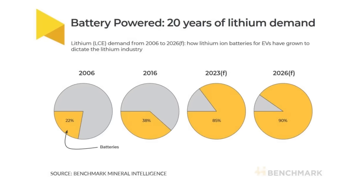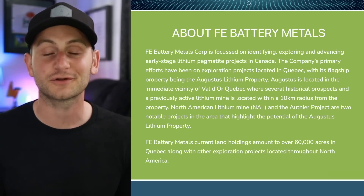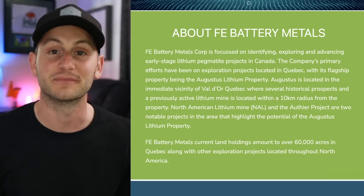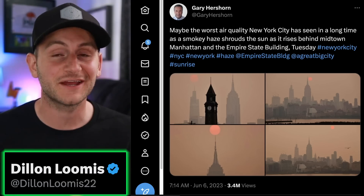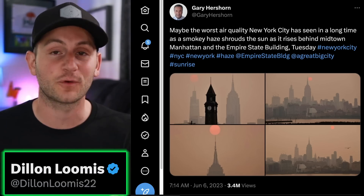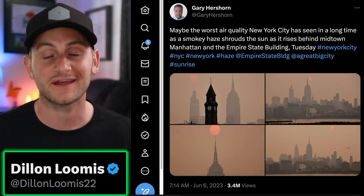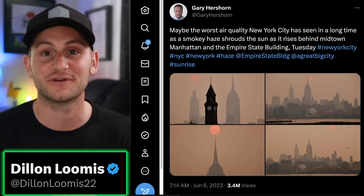So if you guys would like to learn more about FE Battery Metals and the Fraser report, I'll have it all linked in the description below. Please like the video as a way to say thank you to Craig for taking the time to sit down with us. Hope you guys have a wonderful day, and a huge shout out to all of my Patreon supporters.